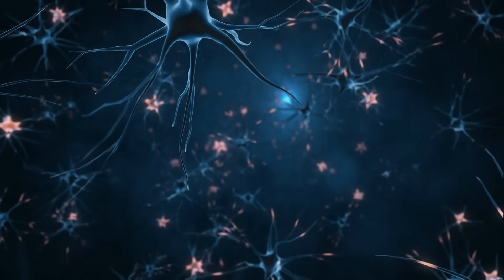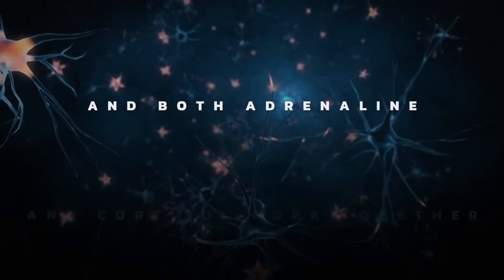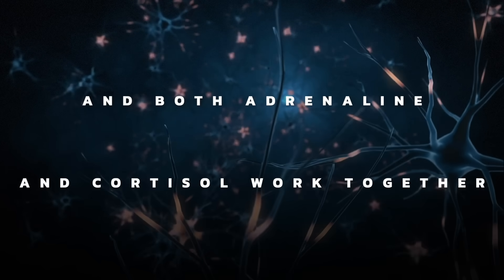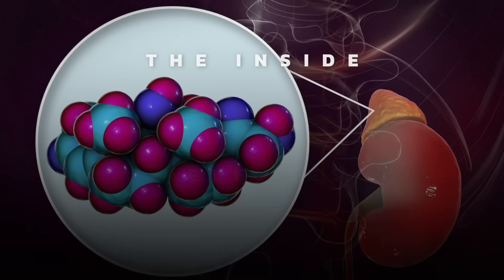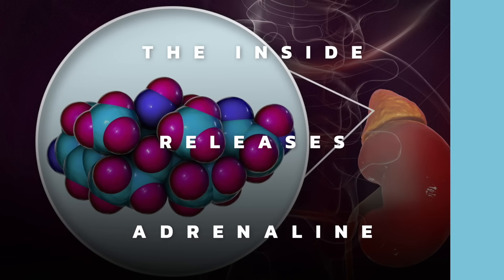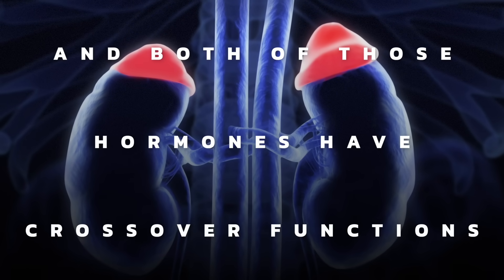There's another hormone-like compound called adrenaline. It's not a true hormone — it's a neurotransmitter. Both adrenaline and cortisol work together. If you look at the adrenal gland, you have an inside and an outside. The inside releases adrenaline and the outside releases cortisol. Both of those compounds have crossover functions, but in summary, they adapt the body to a stress state.